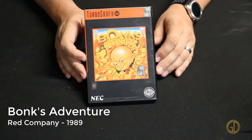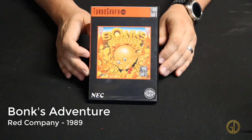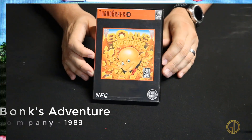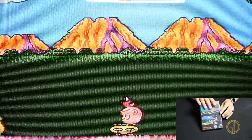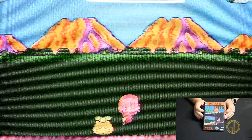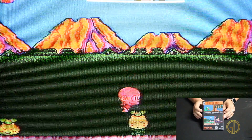Bonk's Adventure was released by Red Company in 1989 and is the TurboGrafx answer to games like Sonic and Mario. It is an action platformer and is actually a lot of fun. It has unique elements in the game that really helped this game become its own amongst the other giants.